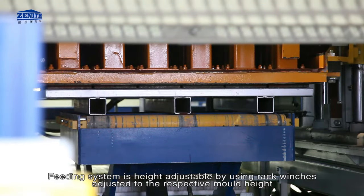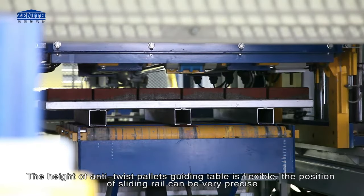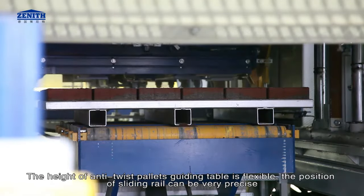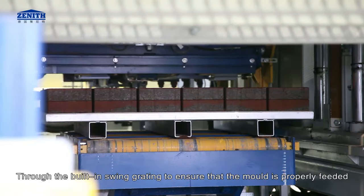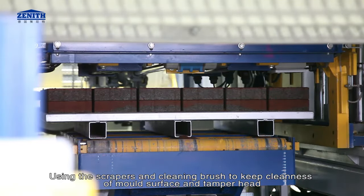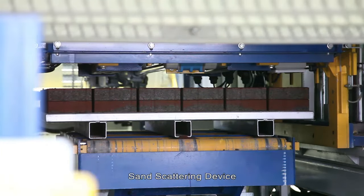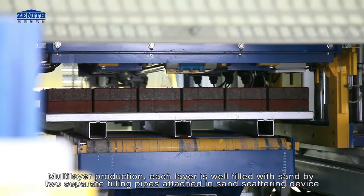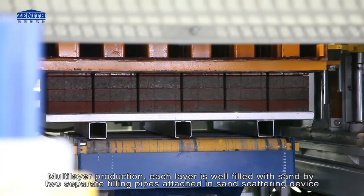The feeding system is height adjustable using rack winches, adjusted to the respective mold height. The height of the anti-twist pallets guiding table is flexible, and the position of the sliding rail can be very precise. Through the built-in swing gyrating, the mold is properly fed. Scrapers and cleaning brushes keep the mold surface and tamper head clean. Sand scattering device: in multi-layer production, each layer is well filled with sand by two separate filling pipes attached in the sand scattering device.